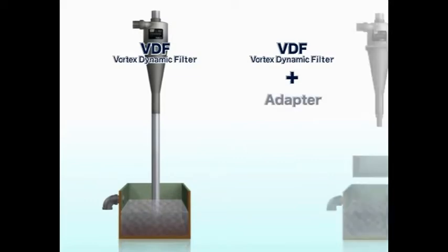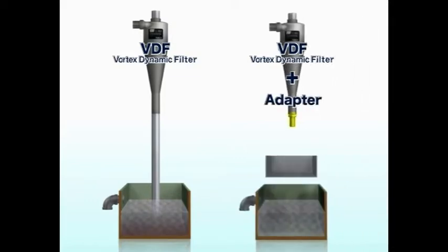The VDF adapter is used when underflow cannot be connected to the main tank or when retrieving the separated sludge.